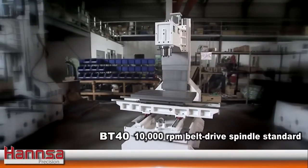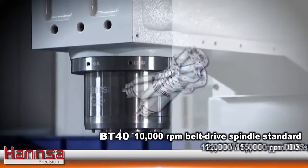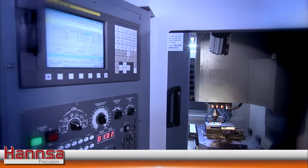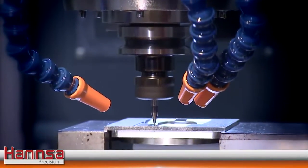Using a standard BT40 10,000 RPM belt drive spindle, or optional 12,000 or 15,000 RPM direct drive spindle, this machine will provide high-speed operations for precision molds and parts machining.